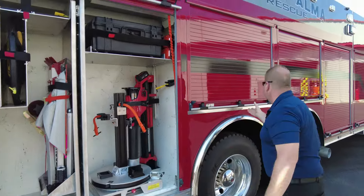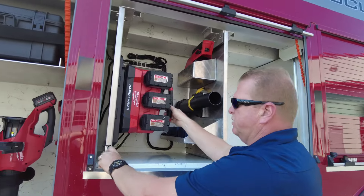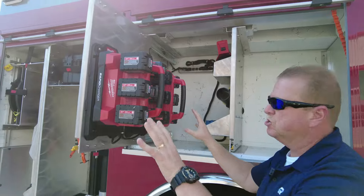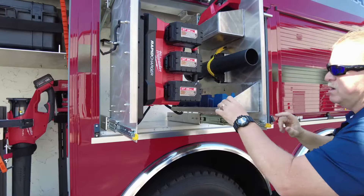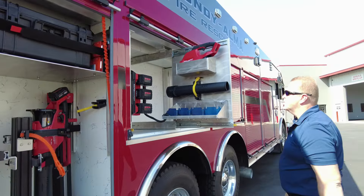It goes right back in. Another cool thing here: everything that's electrically or battery-operated has its own charging station. We have bank chargers that are all set up and ready to go. Same over here with the rescue batteries for the Hurst equipment.